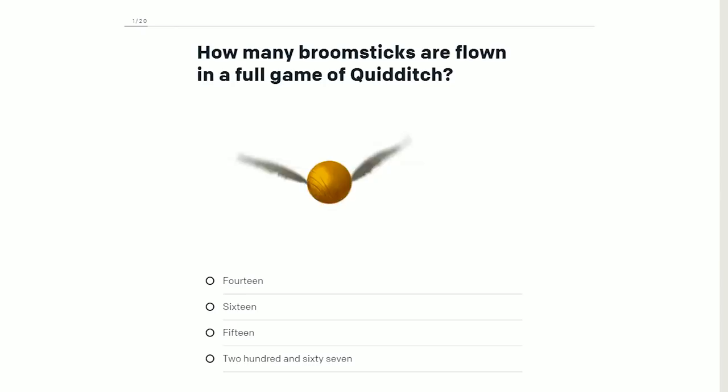If you want to play along at home, get ready. Otherwise, it's one point per question. Let's see who wins. How many questions do we have? 20 questions. Here we go. Question one: How many broomsticks are flown in a full game of Quidditch?